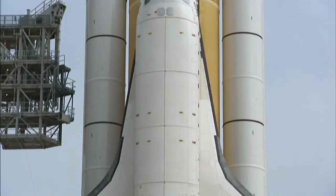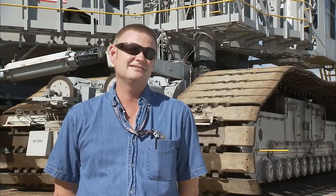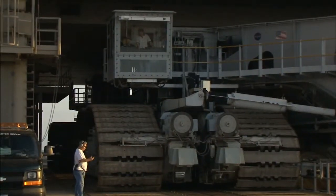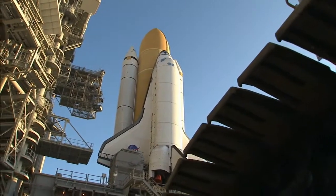Now the shuttle is ready to start final preparations for another exciting mission. We're out at the pad, the vehicle's set down, and we're bringing the crawler down the hill. Looking back at the vehicle sitting on the pad, knowing that you and your group played a major part in getting that out there.